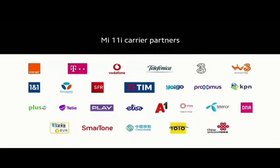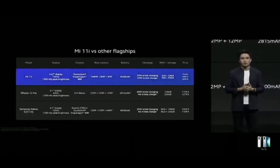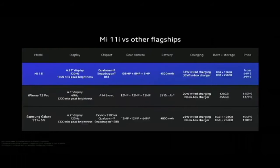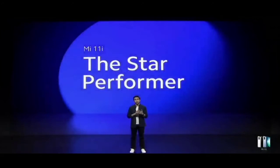We're also going to be working with a variety of carrier channels to make Mi 11i as available as possible, with more details coming soon. Mi 11i is available in two different variants and still costs about half the price of competitor flagships — the star performer with all-star value pricing. The star performer made a big statement on a big stage today with big specs and big features.